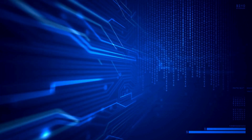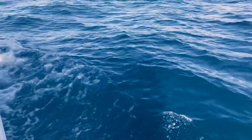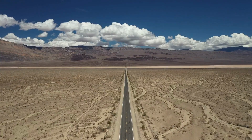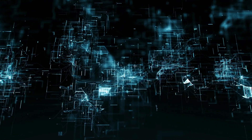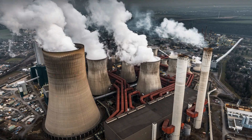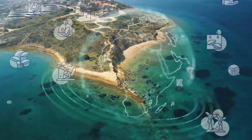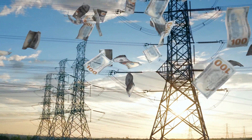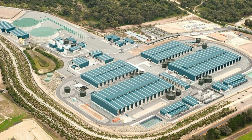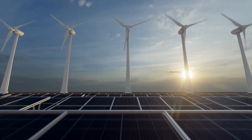Conventional desalination technologies: desalination, the process of removing salt and other minerals from seawater or brackish sources, has long been used to provide drinking water in arid regions around the world. However, conventional desalination technologies are often energy intensive and rely on fossil fuels, making them both expensive and environmentally unsustainable. Reverse osmosis, the most widely used desalination technology, requires high pressure and uses large amounts of electricity, while thermal desalination technologies such as multi-stage flash and multiple-effect distillation require even more energy.